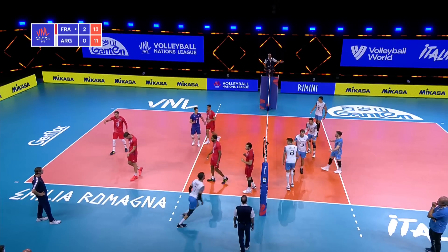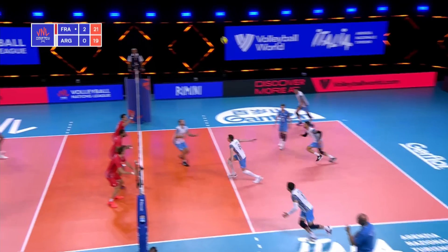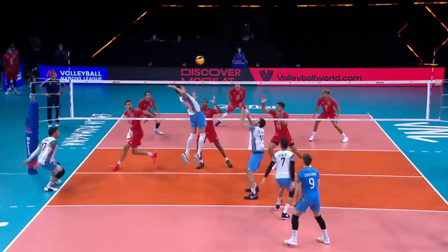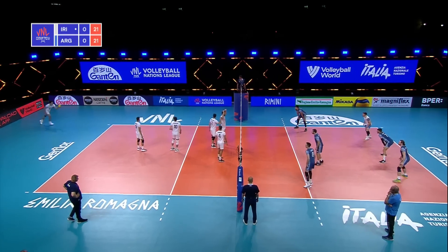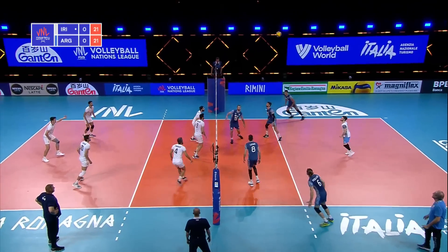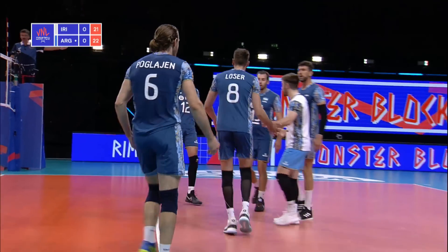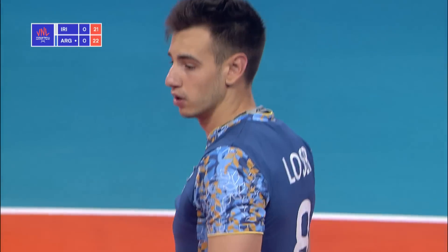From setter to middle blocker — not just the sets but also the swings as well. Good finish. He has 169 points for Iran so far in this 2021 VNL. Off the block. Checo throws that — he's back court so he can't jump and attack; he does well to stay under the plane of the net. And can you believe that block? Monster block indeed from what was essentially a free ball to Iran.